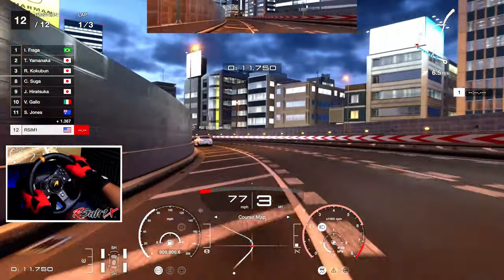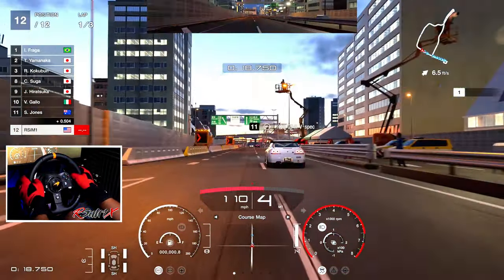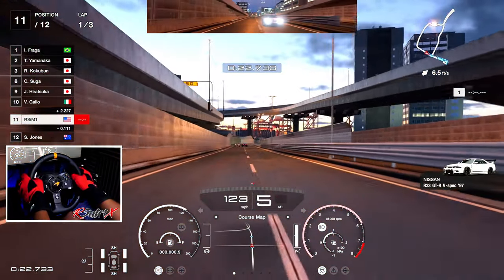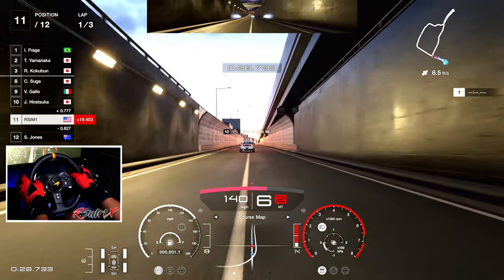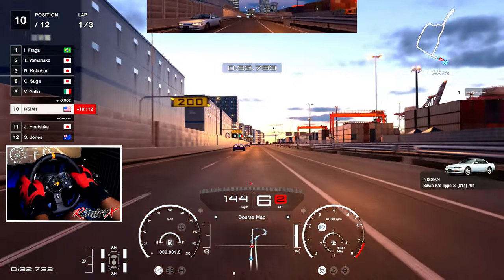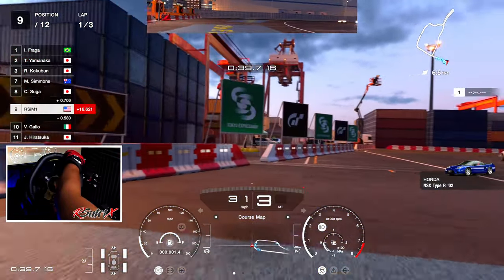I tried this challenge already with the R34 GTR and it didn't go so well with the manual shifting. I got less PP than these cars — it sounds really bad when you say PP — but I'm still kind of smoking them. Oh my god, I went off!